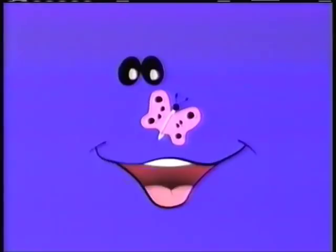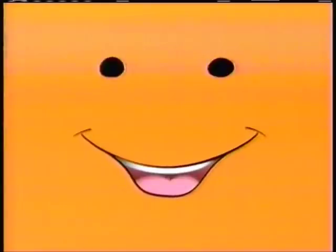Hi there, Face here. Hey, look — it's a butterfly. Well, what do you know? I have a butterfly for a nose. Bye-bye, butterfly. Now stay tuned for something just for you, here on Nick Jr.